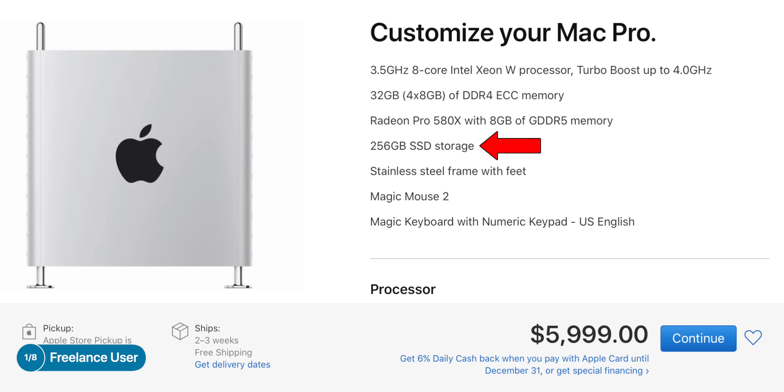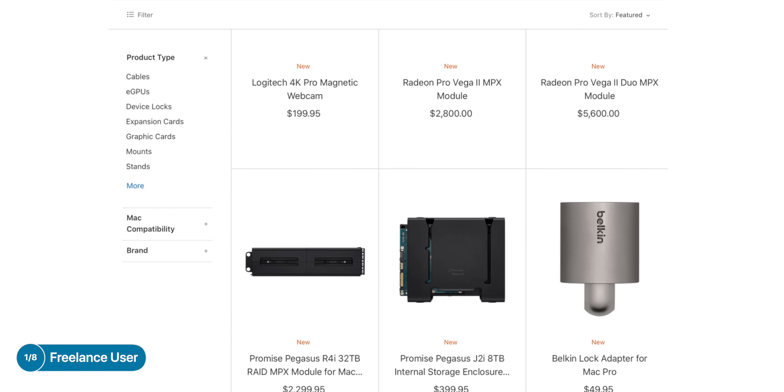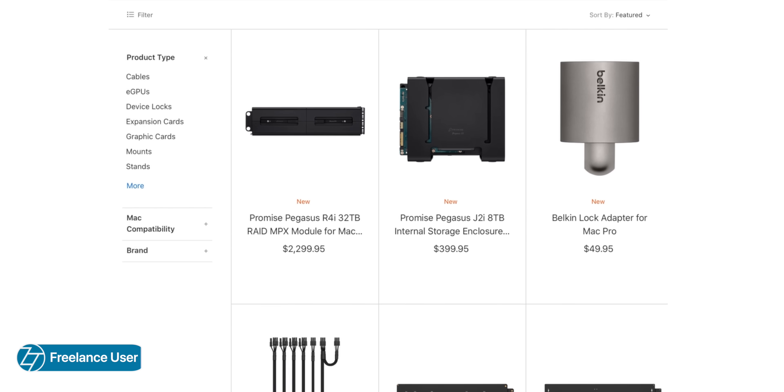Something that you might want to consider when configuring this is bumping up the storage, as 256GB is pretty much a joke on such an expensive machine. While you can upgrade storage afterwards, Apple doesn't really sell any storage modules at this point, aside from the RAID hard drive modules, so that's definitely something to keep in mind.